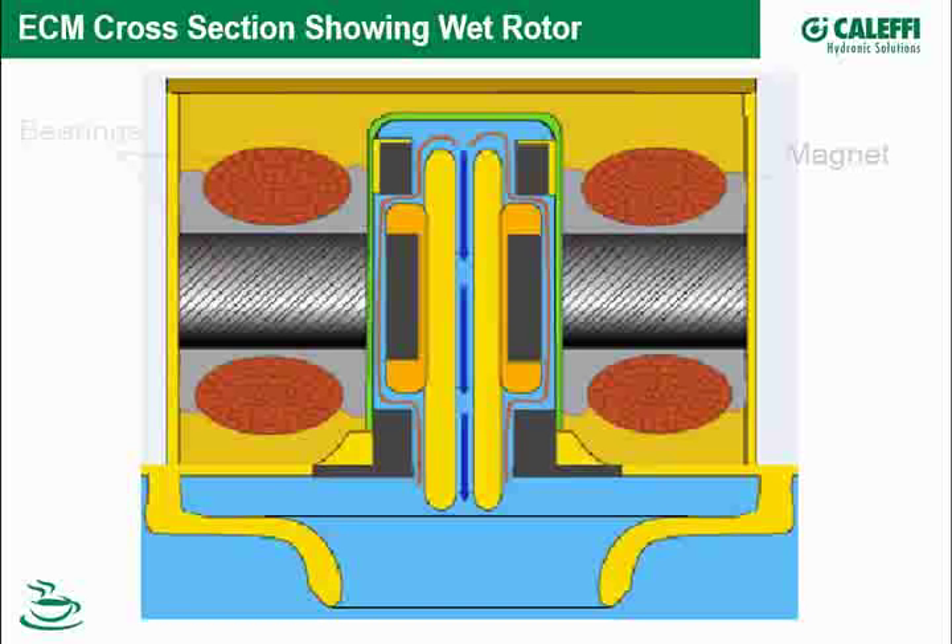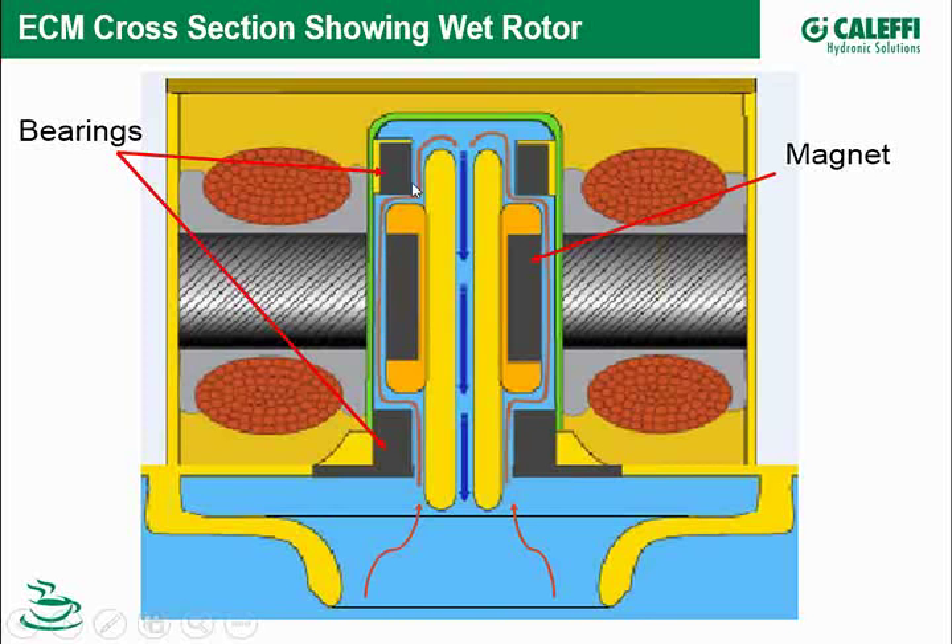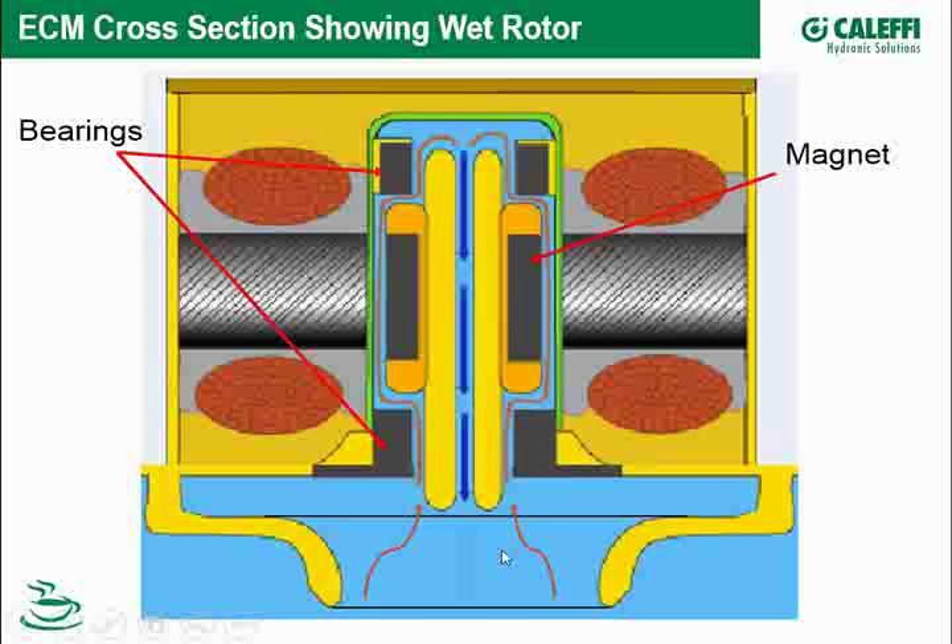Here's our rendition of a permanent magnet wet rotor motor generically. Copper windings on either side, a stack of remnants, and a canister in which the rotor rotates. The impeller induces flow up past a bearing and past the permanent magnet, keeping things flushed out, cool, and lubricating the bearing. They're beautiful — but we want to make sure we keep them clean.